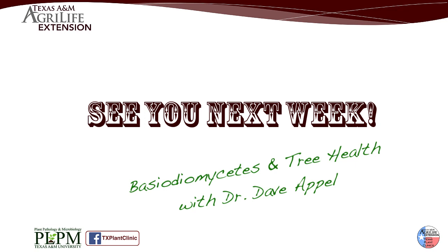Next week we have tree pathologist Dr. David Appel talking about Basidiomycetes and tree health. See you next week.